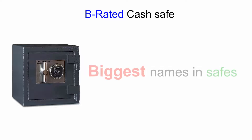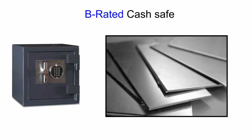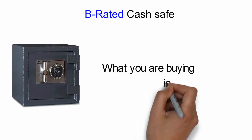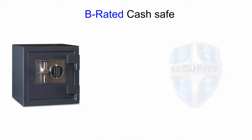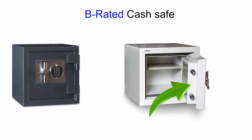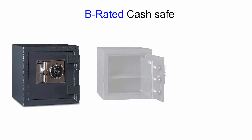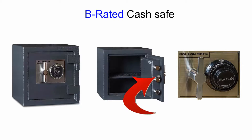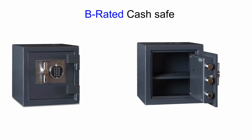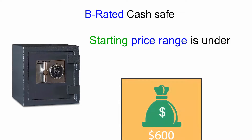I've personally seen some of the biggest names in the safe industry use some of the thinnest steel, so always ask about what you're buying in this category. This type is great on security, with a half-inch thick steel door, but it has no fireproofing. It uses a spring-loaded secondary locking system and is also bolted to the foundation. Starting price ranges under $600.